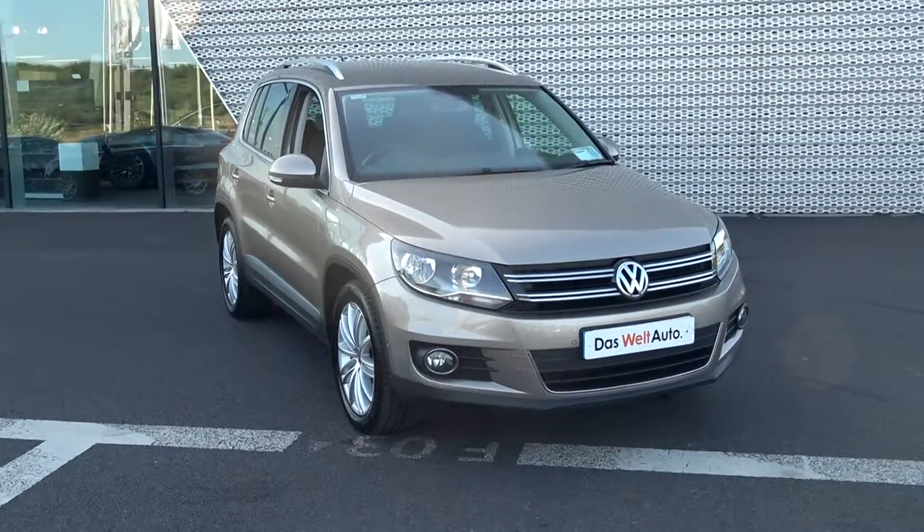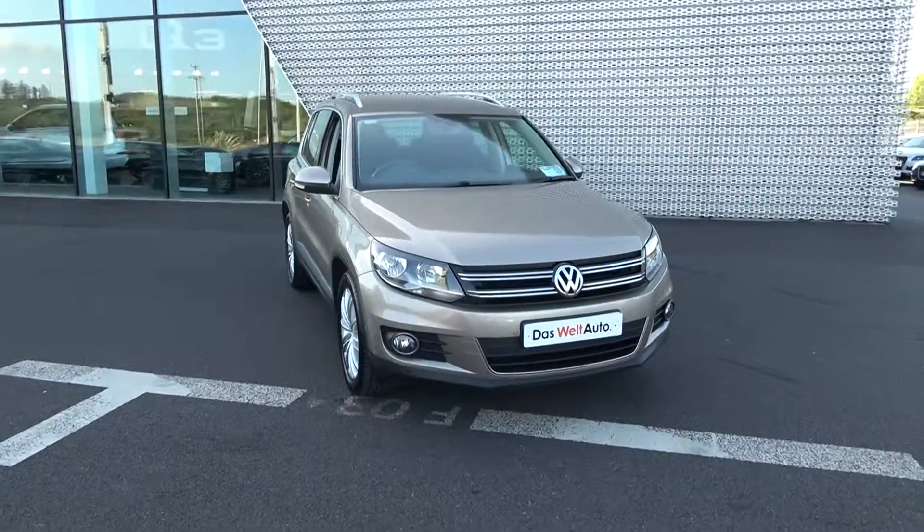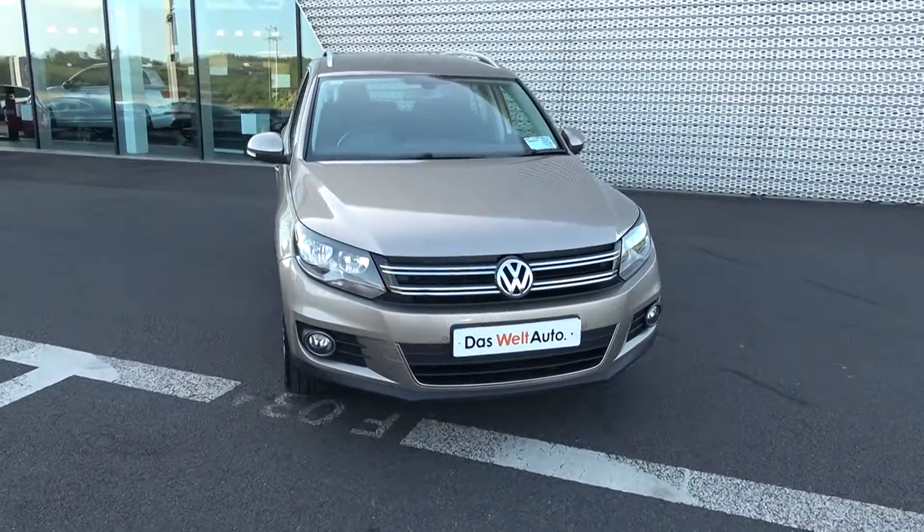Moving on, we have the daytime running lights, parking sensors, and front fogs on offer below the lower front bumper for additional safety.